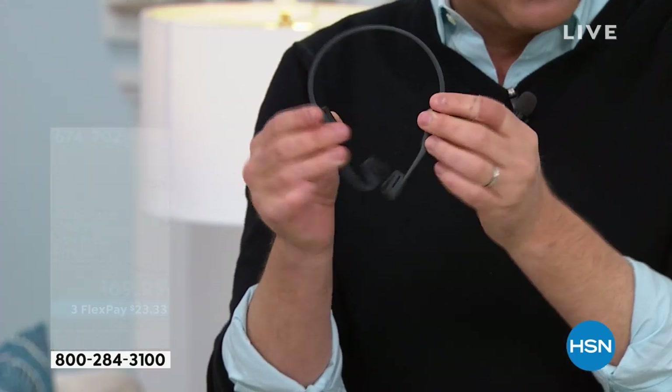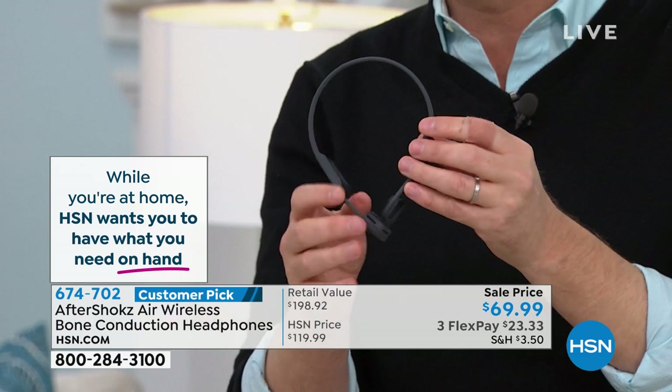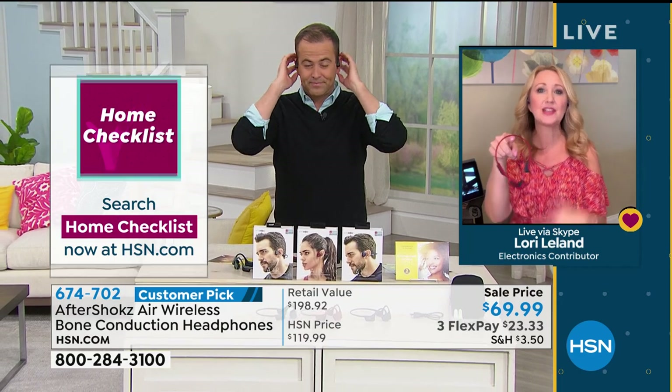The reason people are racing to order is because the price has been discounted so much. One question we got: is this the original version? No — these are the Air, the Shocks Air. They are much lighter — featherlight. These are IP55 rated, so they're sweat resistant and water resistant. They are the number one top-selling sport headphones on Amazon. They weigh one ounce — when I say you're going to forget you're wearing them, I mean it.